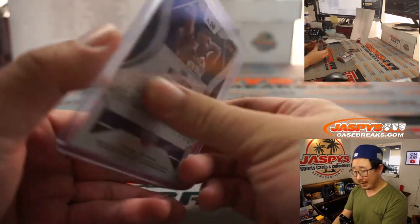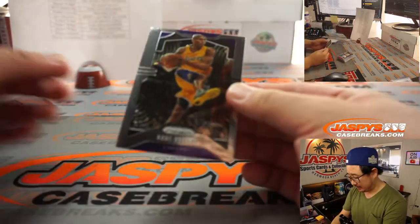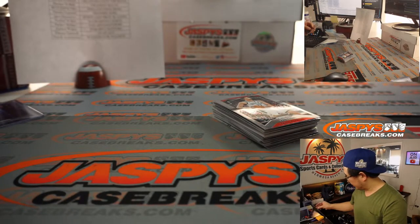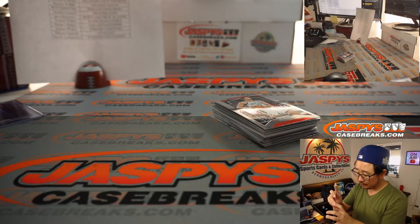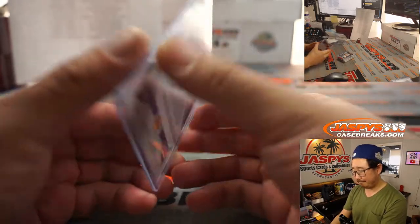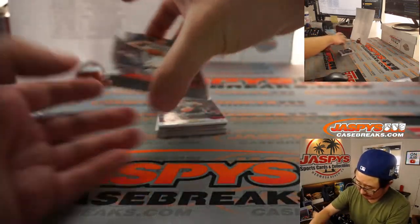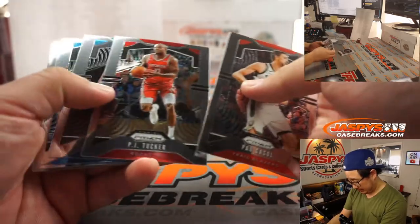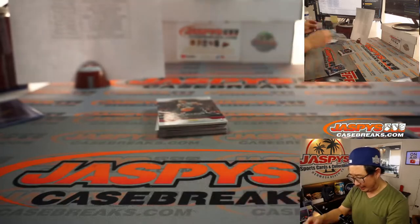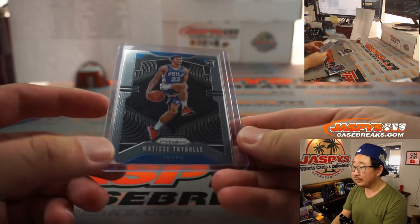Not bad — probably get it graded out, see if it grades out nicely. Here's my guy right there, Kobe Bean Bryant, RIP. I miss this guy. And let's see about the rest — I like Matisse Thybulle, good 3-and-D guy from what I understand. I've seen him play, he's pretty good on TV.